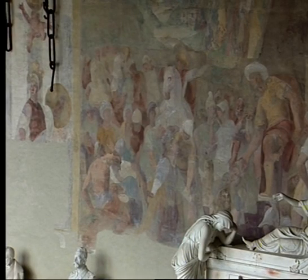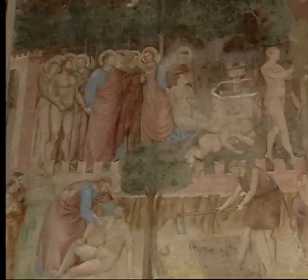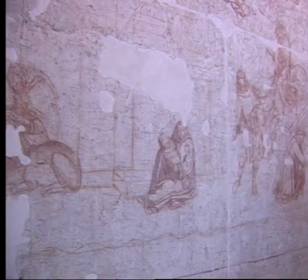Luca will use the same techniques. Once his figures have been copied to the wall, a thin layer of wet plaster will be applied, through which the drawings will show. The paint must be applied while the plaster is still wet — it sucks in the colours as it dries.